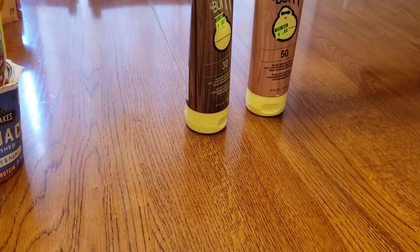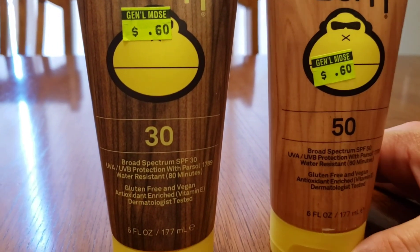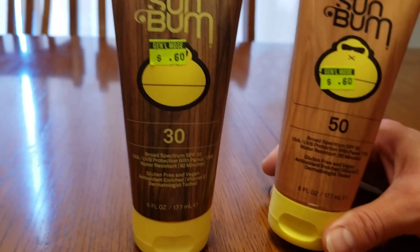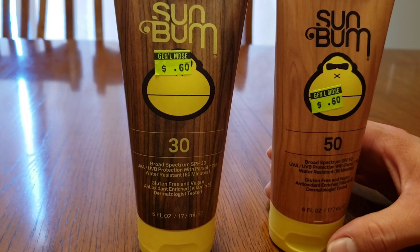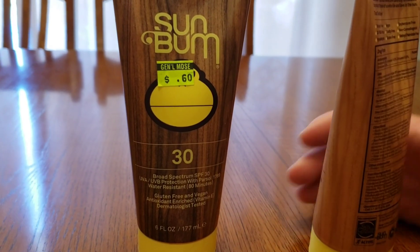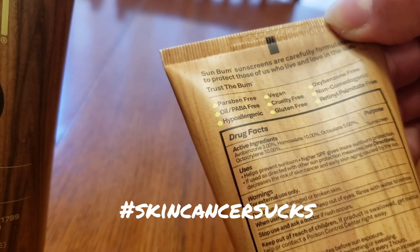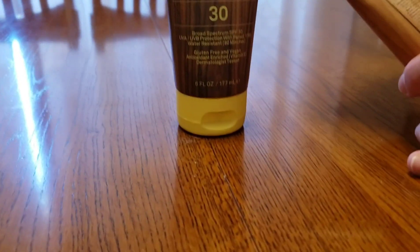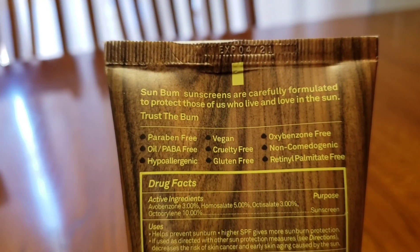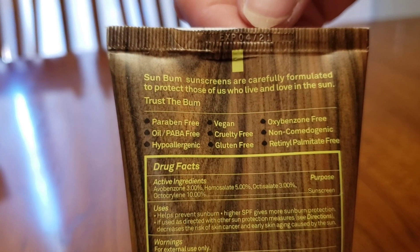These I was so excited to find. If you check target.com — I bought these at Target before for our cruise, they were $14.99. And here they're $0.60 each. I know the camera won't do it justice, but I looked and one expires March of 2021 and I want to say the other one is April of 2021. Guys, $0.60 for sunscreen.